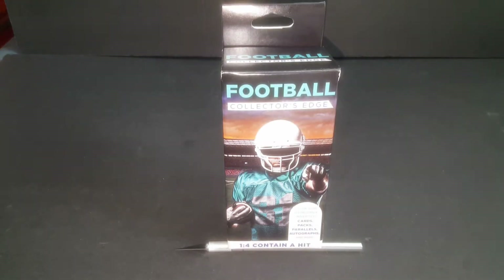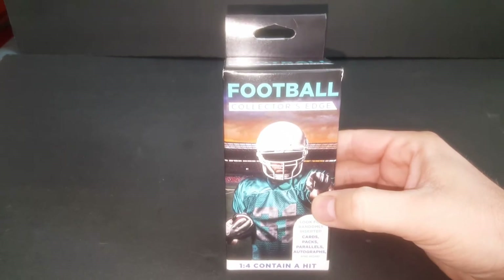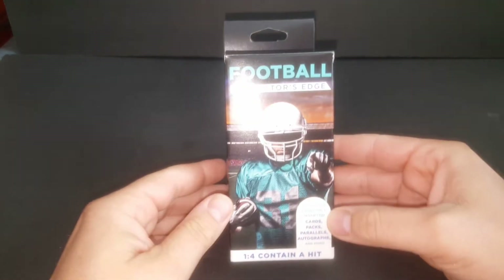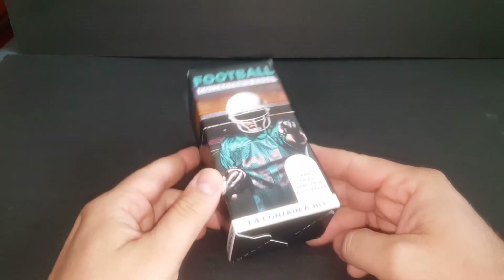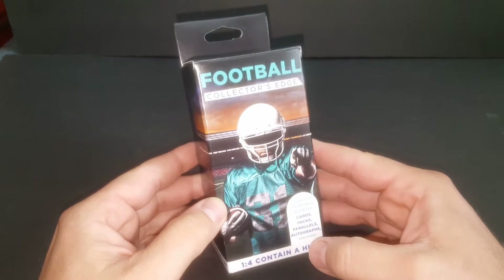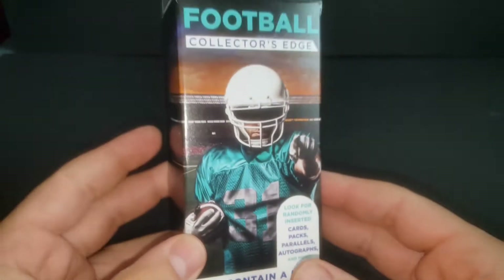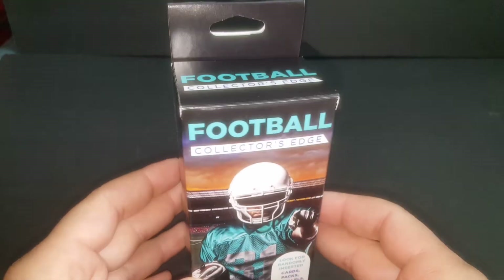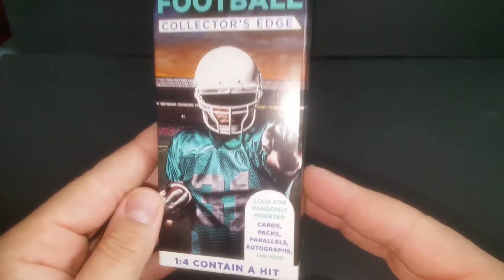Hey everybody, JRSPC here with another box break video and review. I got Layna here with me — you guys know Layna, my daughter, she's cool — and I got Richie here, my nephew. He's out here in Utah with me for a little while because we are learning all about cards. He came out on a mentorship because he thinks I can teach him something. Anyway, we're driving back from New York to Utah and we stopped at a Walgreens, just for fun.